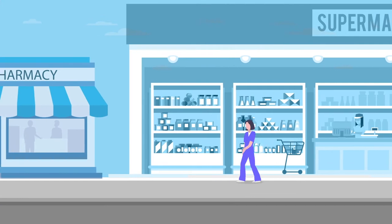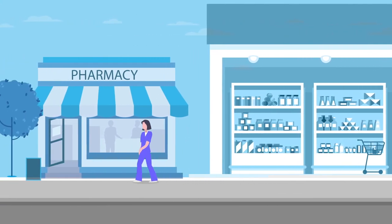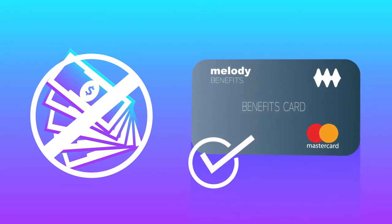So when you go get that next medicine, blood pressure machine, bandage, mask, hand sanitizer, or metro card, instead of paying with cash, simply give the cashier your Melody Benefits Card and make the purchase. No PIN number required — just pass your card as credit and enter your zip code.